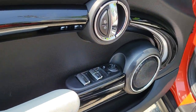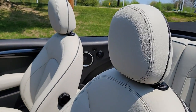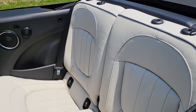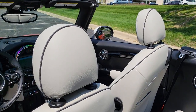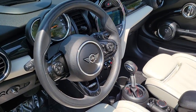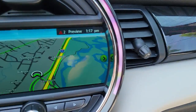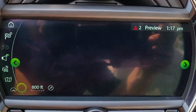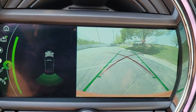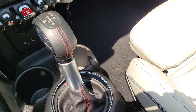Potent performance blends with whimsical retro style in this joyful Mini Convertible. See for yourself when you take it out for a test drive. Our professional staff looks forward to giving you excellent service. We'll see you next time.